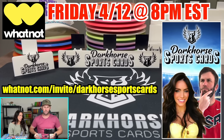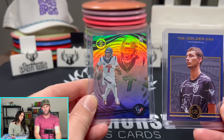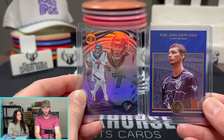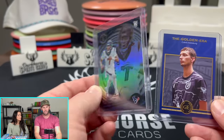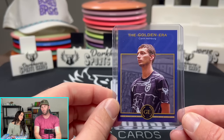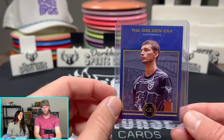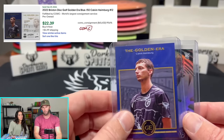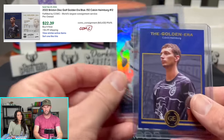Also, to incite you guys a little bit, right now both these cards will be listed at $1 buy-it-now on our Whatnot shop. This is a CJ Stroud Illusions, and then we have a Calvin Heimberg, the number one player in disc golf in the world right now. This is out of 50. This actually just sold on eBay recently for about $25, so that's for $1.